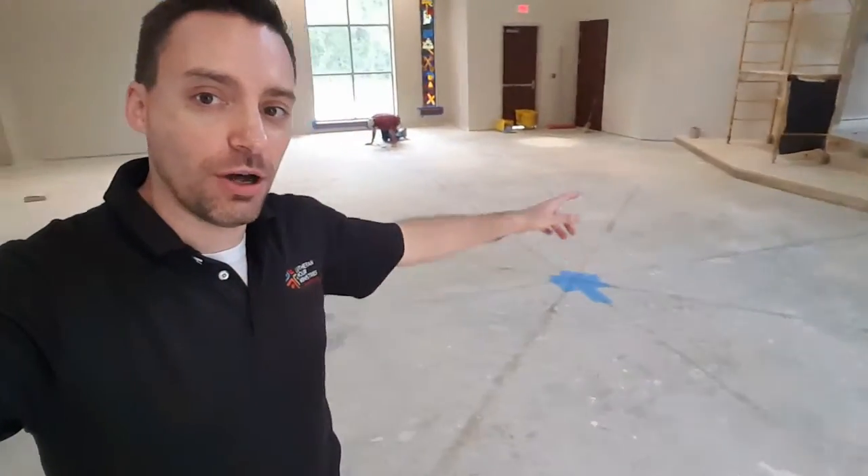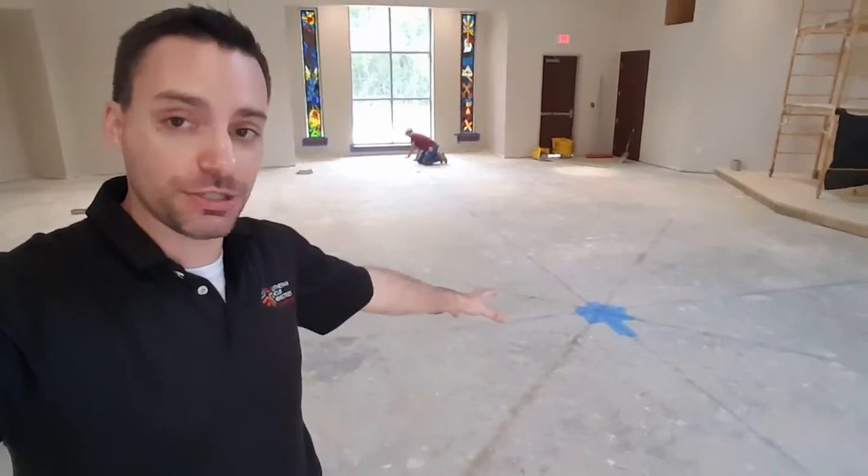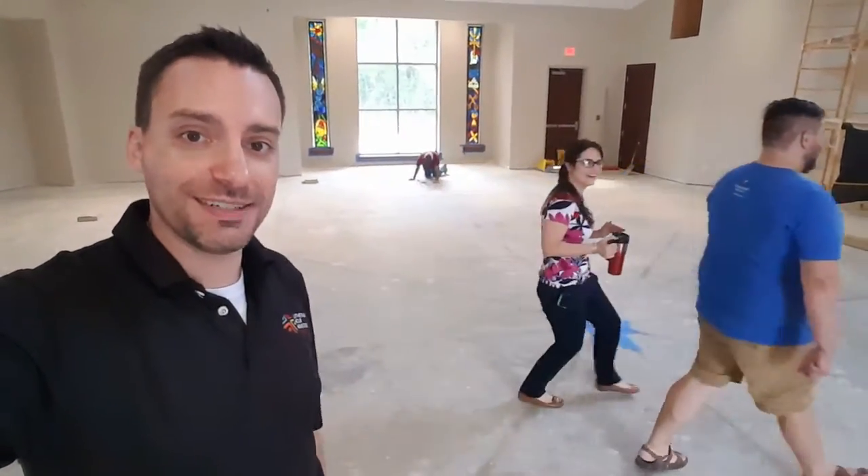And then on the floor, you see all these lines. They're marking out where they're going to score the floor, which will eventually have a cross pattern when all is said and done.